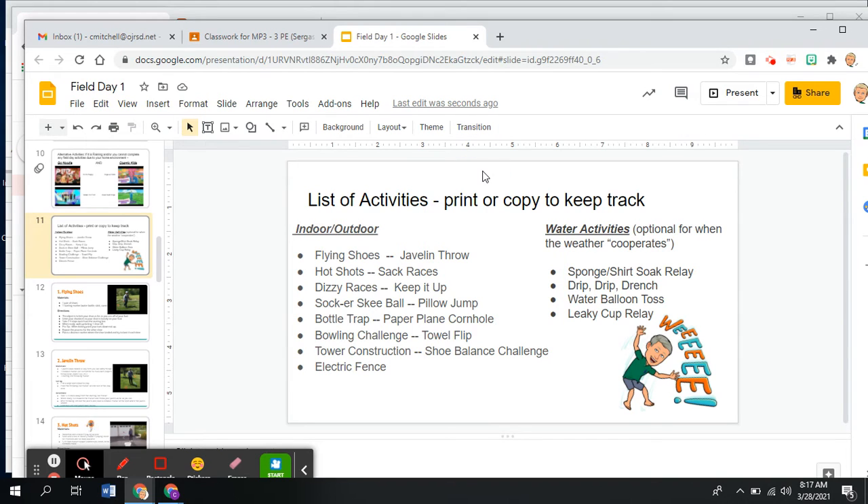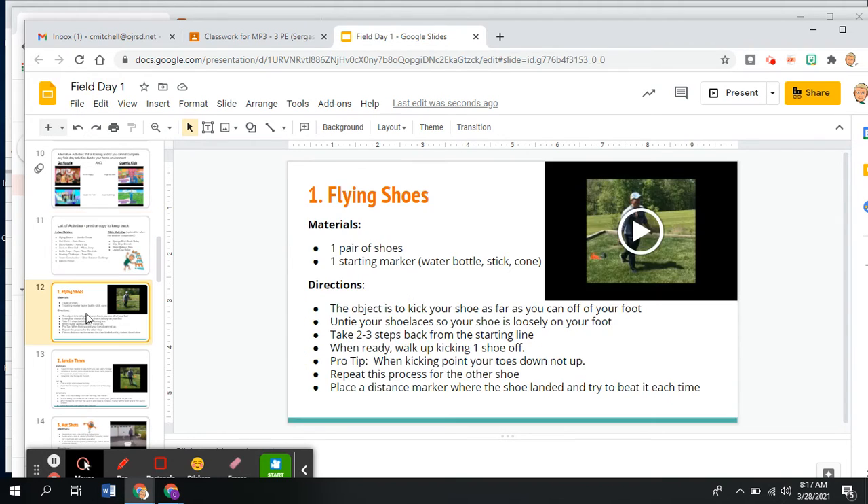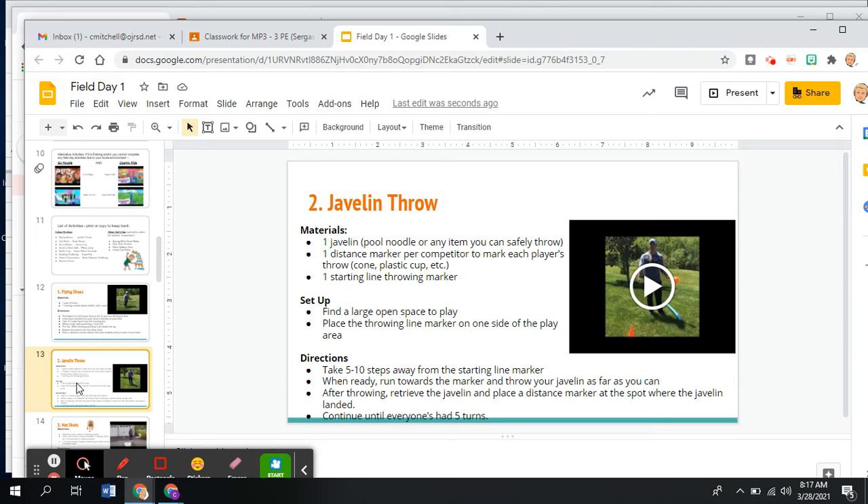You'll write this down or print it out, and the reason to do that is you're going to circle the ones that you think work for you. Down here on slide 12, the flying shoes activity tells you what you need — easy to get: a pair of shoes, something at a starting spot and an ending spot, like a water bottle, stick, or cone to mark your spot. Here are the directions, and here's a video of Mr. Mitchell showing you how to do the flying shoe activity.